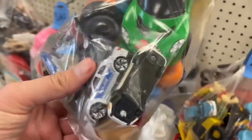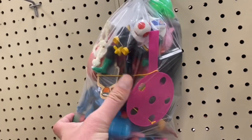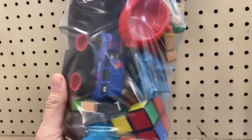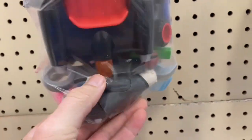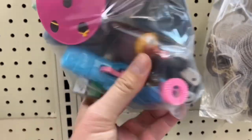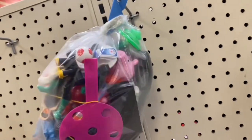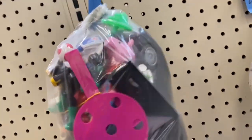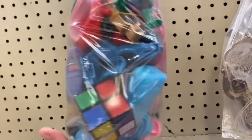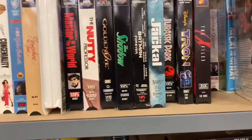We got some Hot Wheels or Matchbox here. What do we got in here? Looks like maybe some Transformers, definitely some sort of action figure — like a bear or something. Maybe a McDonald's toy, a Peppa Pig, a PEZ dispenser, a Green Lantern, Mario Kart. Just not enough to make me want to get it.